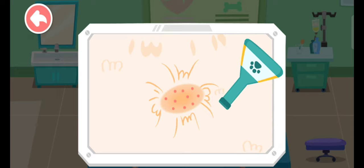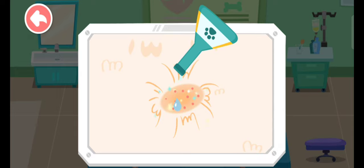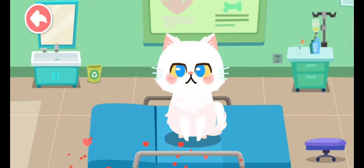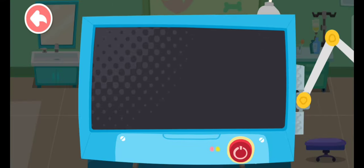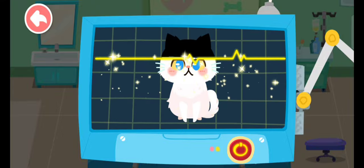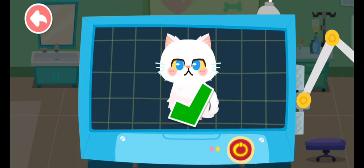The kitten's body is also infected. Let's apply some drops. Look, the kitten is feeling much better now. Let's feed the animals.